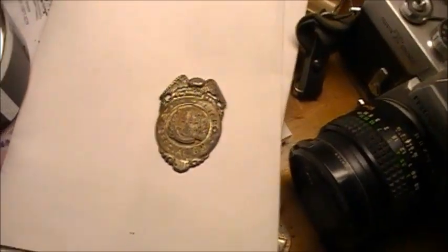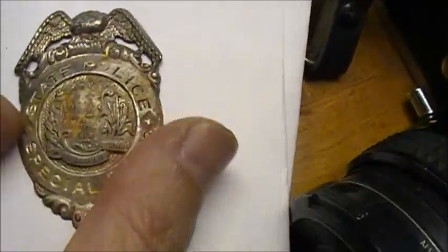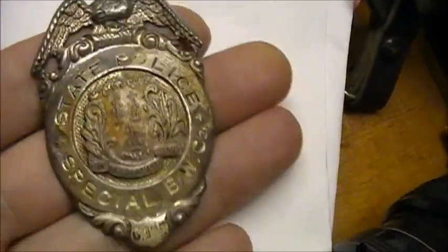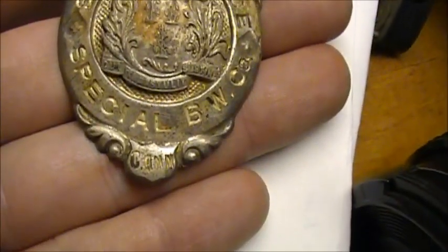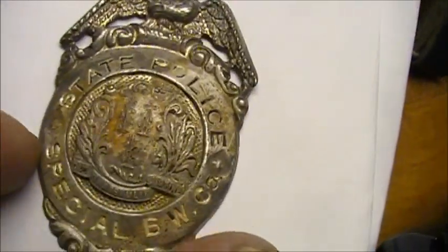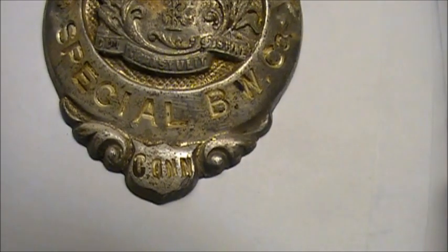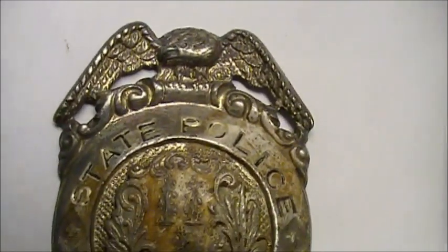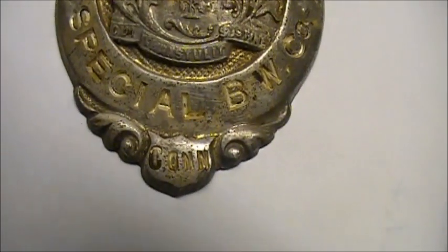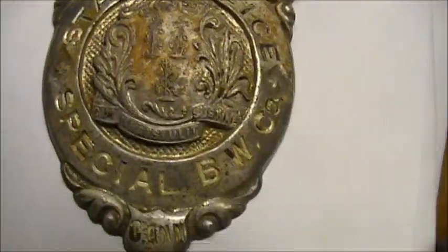All right, so we made it back home. I didn't find anything else interesting there except for this police badge. I rinsed it off in the sink and this is how it came out. I'm not sure if it had paint in the lettering there or if that was just dirt, but whatever it was it just fell right off when I washed it. I was pretty gentle with it.